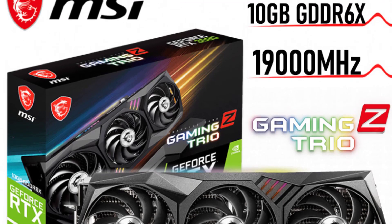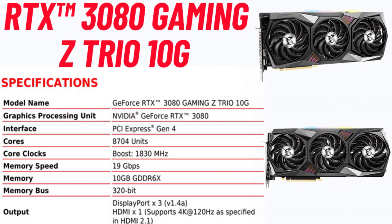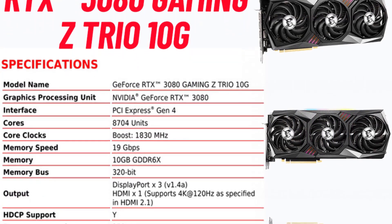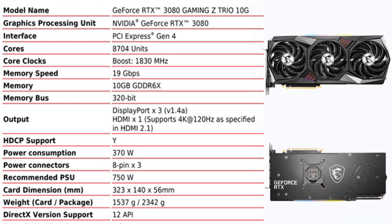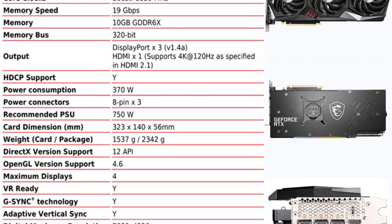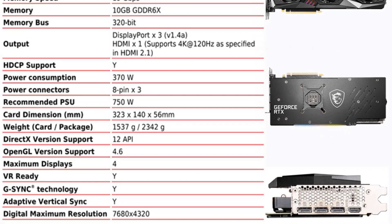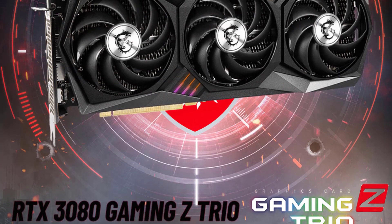One of the standout features of the Gaming Z Trio 10G is its triple fan cooler. The three fans, paired with MSI's innovative Tri-Frozr 2 thermal design, keep the card remarkably cool even during prolonged gaming sessions or overclocking endeavors. The fans are quiet too, thanks to MSI's Zero-Frozr technology, which stops the fans when the GPU is not under heavy load.